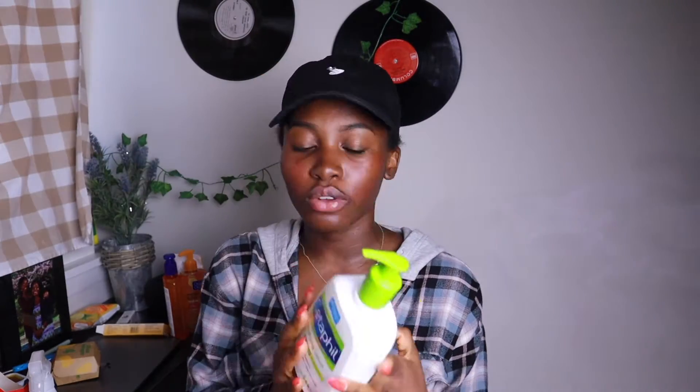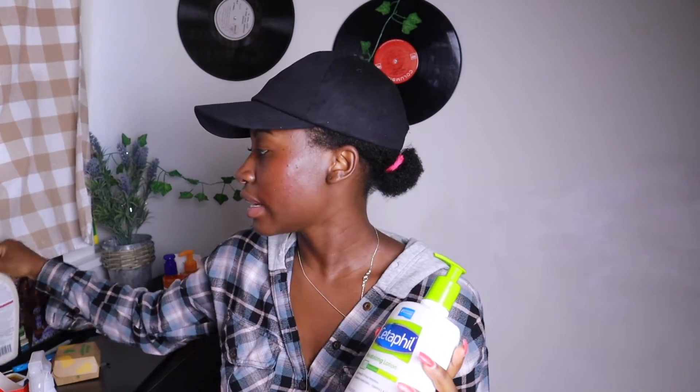I got most of my skincare from Walmart. I have my face moisturizer — I use Cetaphil — and then I also got an extra body cream. I also got the SheButter Deep Conditioning Moisturizer. I got two of almost everything because I wanted all of my supplies to last me several months, so you'll be seeing a lot of doubles. I also have my Apple Cider Vinegar.